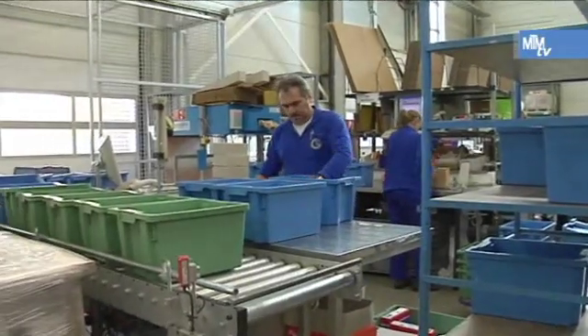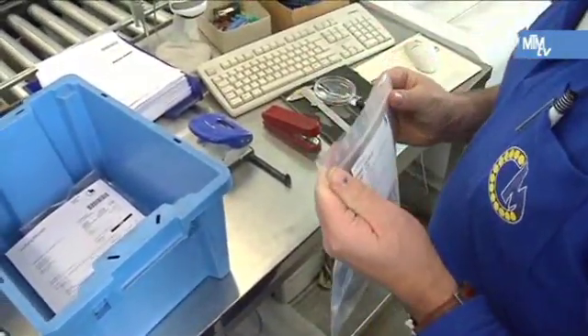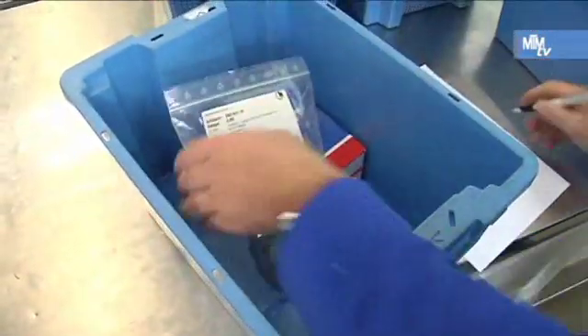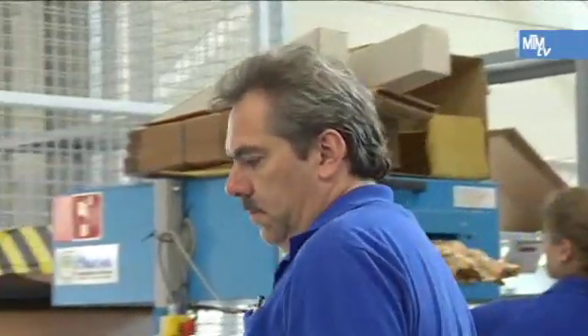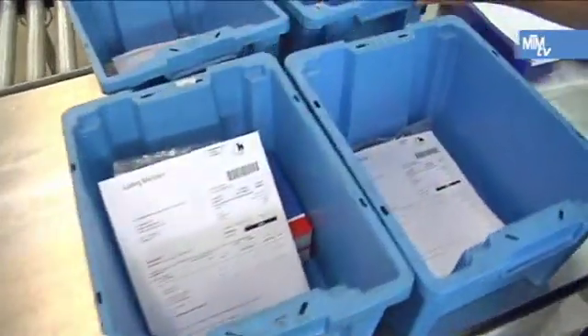Potential for improvements is primarily available in manual picking operations on account of the variety of products and the many additional tasks like repacking or relabeling. This is where the Institute for Materials Handling, Material Flow and Logistics at Munich University of Technology is helping the company.